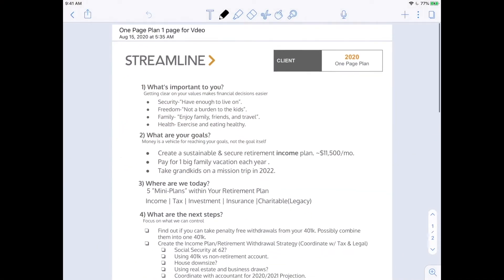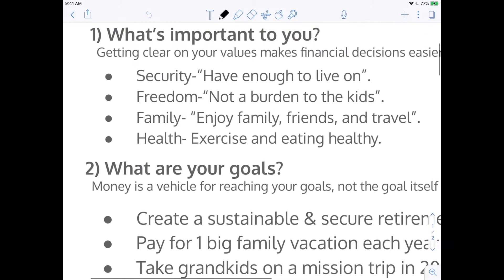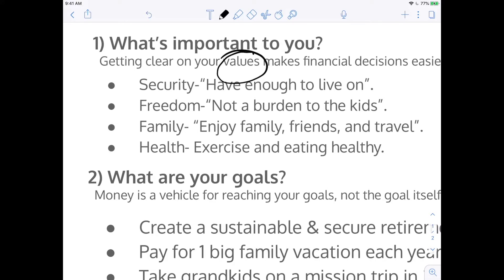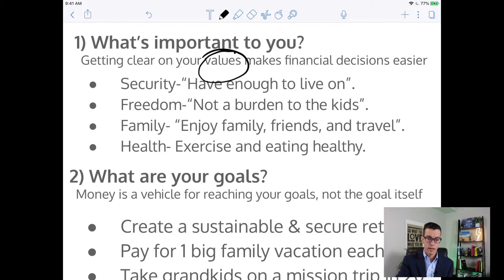What does the one-page plan actually look like? Let me pull up the iPad so you can get an example. I'll go over each one of these sections so you get an idea. The first part of the one-page plan is all around values — finding out the things that you value most. You might think: what does this have to do with retirement planning?